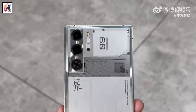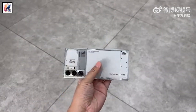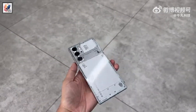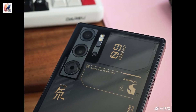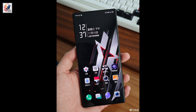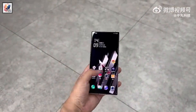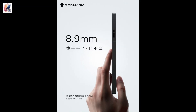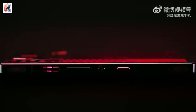The Red Magic 9 Pro and 9 Pro Plus are coming on November 23, 2023. The phone will be flat at both the front and back, and as you can see, the design, build quality, and display quality are looking really good. It also comes with an under-display front camera, an 8.9mm thin profile, and weighs only 229 grams.